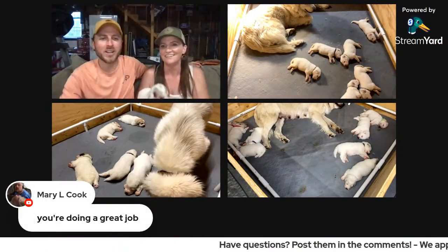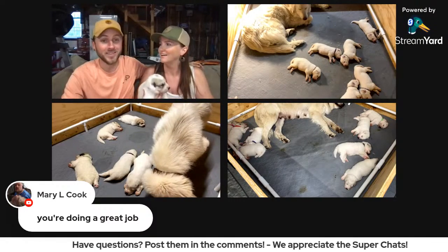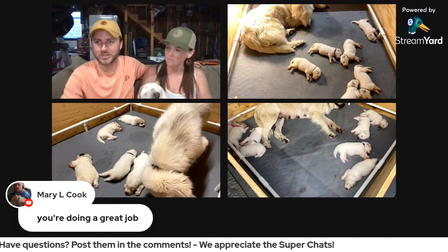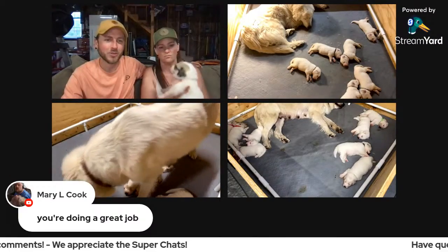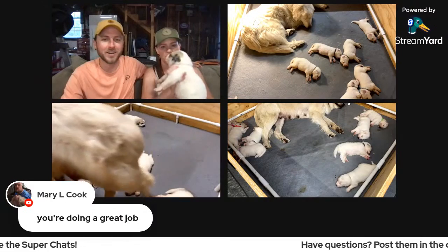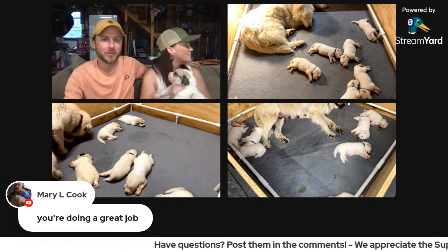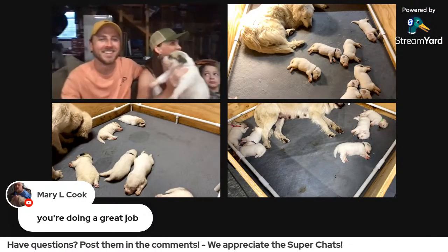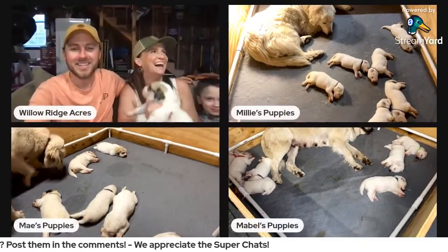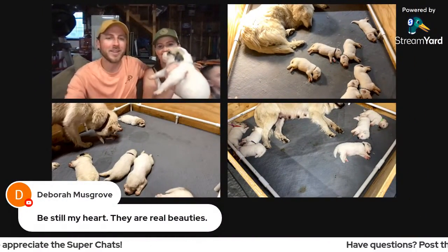Mary said we're doing a great job — we appreciate it, it's a lot of work. Our daughter Melissa is an aspiring vet, she wants to be a vet when she's older, so she loves it and she's the one that stays out here the majority of the time. Debra said, be still my heart, they are real beauties — they really are.